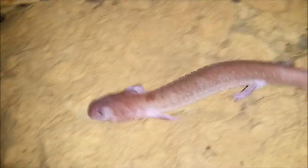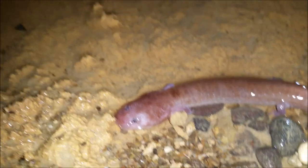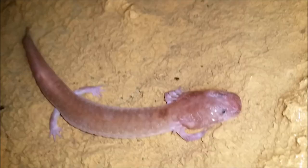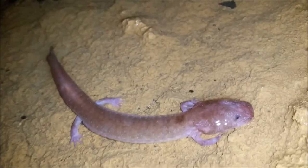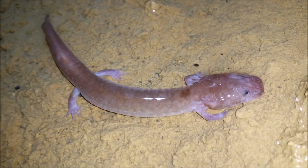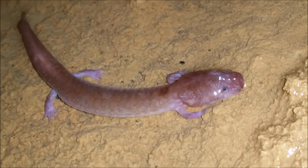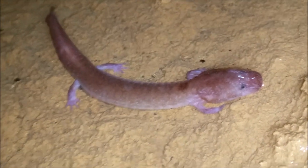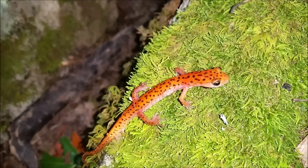Right here we have the third adult Tennessee Cave Salamander. Absolutely incredible — I have never seen this many adults in this cave. This one is reasonably sized as well, not quite as big as the first one but pretty chunky, just hanging out here on the crawl through these little shallow slow-moving stretches of the stream. We are having a great evening in here.